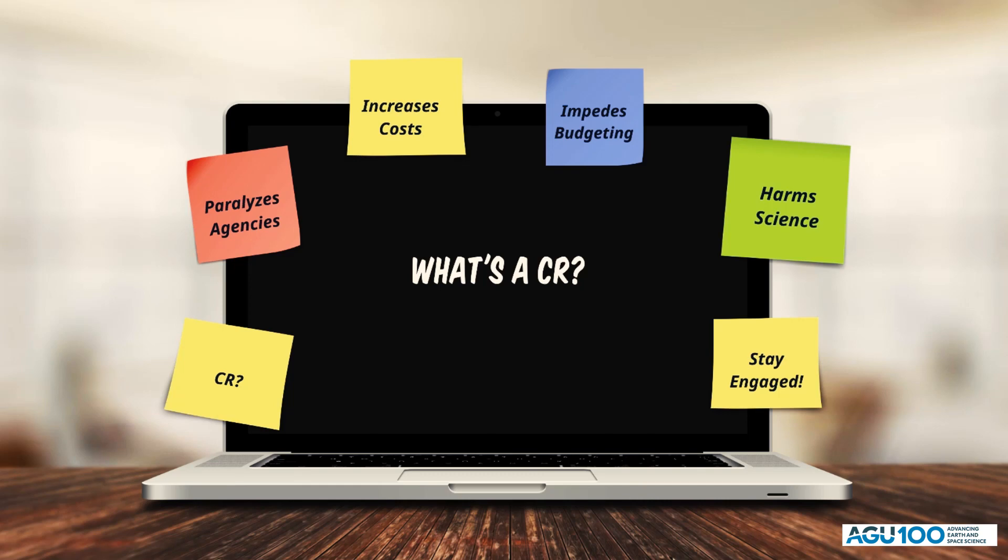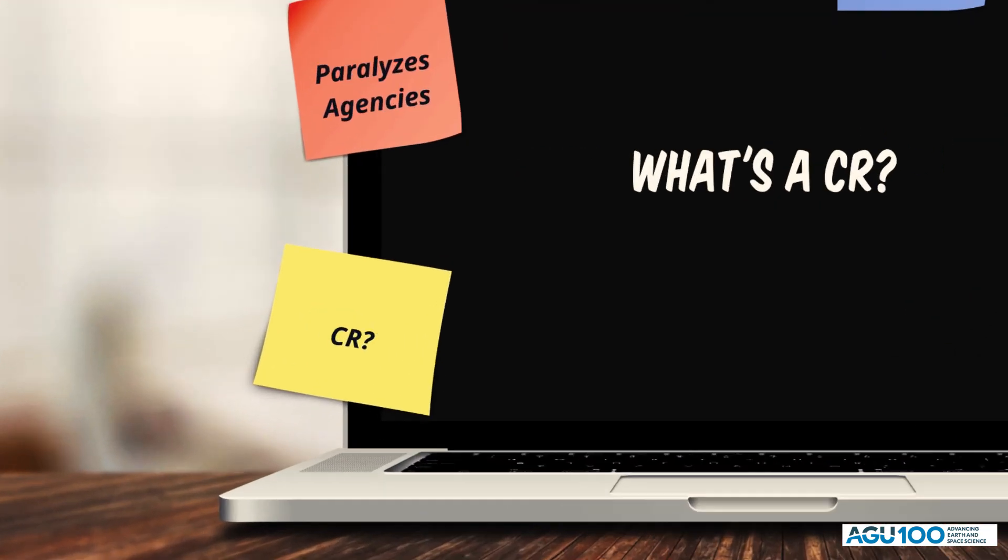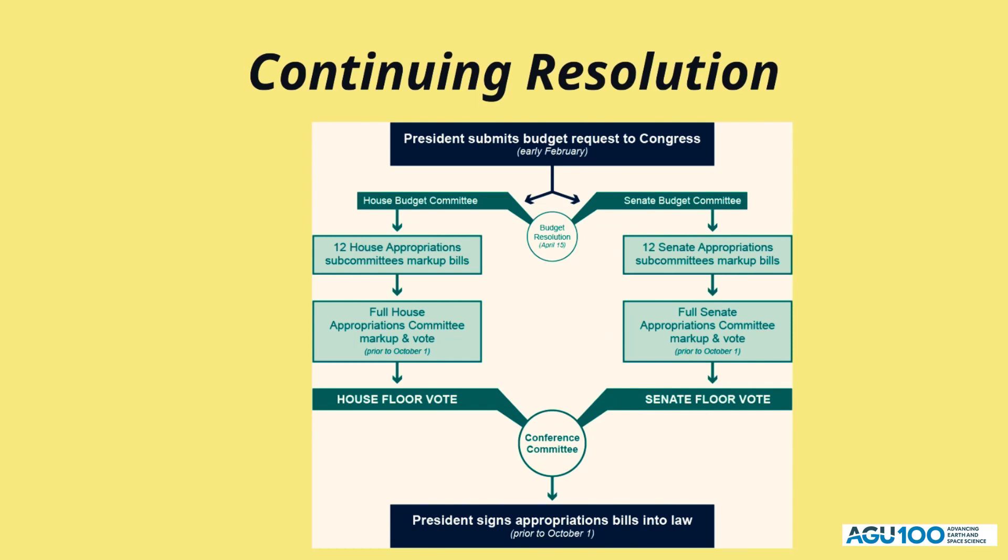What is a CR and what does it mean for science? CR stands for a continuing resolution. By September 30th every year, Congress has to pass 12 appropriations or funding bills to keep the government operating. If Congress cannot come to an agreement and pass all 12 spending bills, they will often pass a continuing resolution. A CR is a stopgap funding measure that funds agencies and programs at the previous year's fiscal levels. A continuing resolution can encompass all 12 or just one appropriations bill.